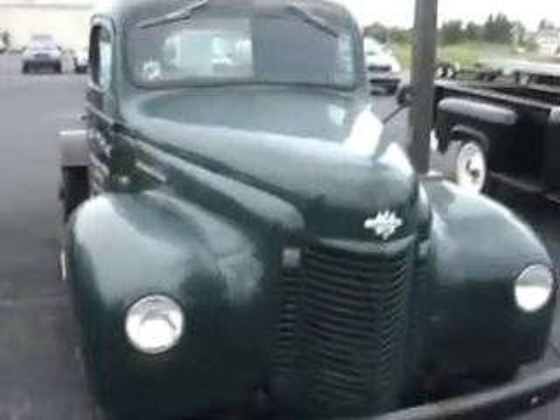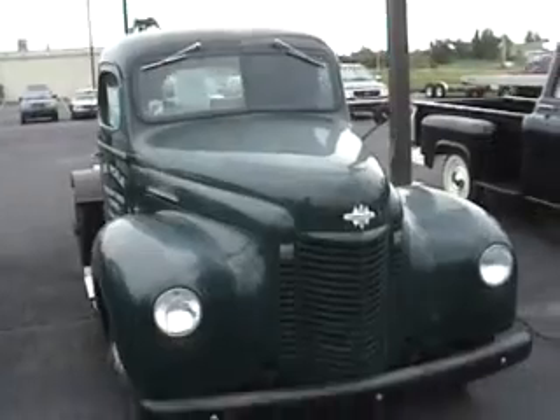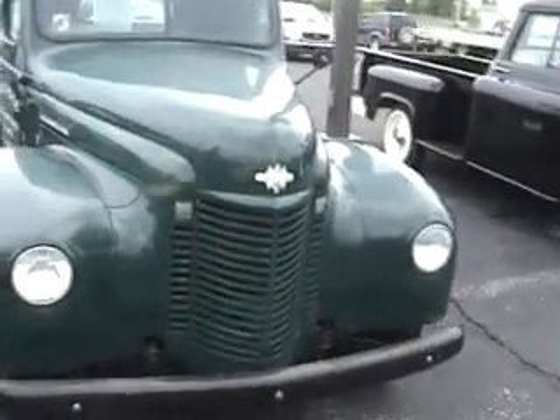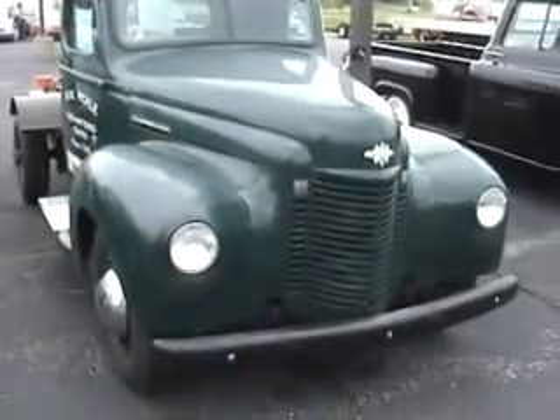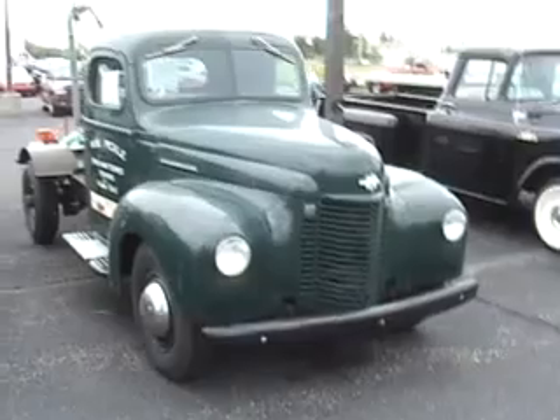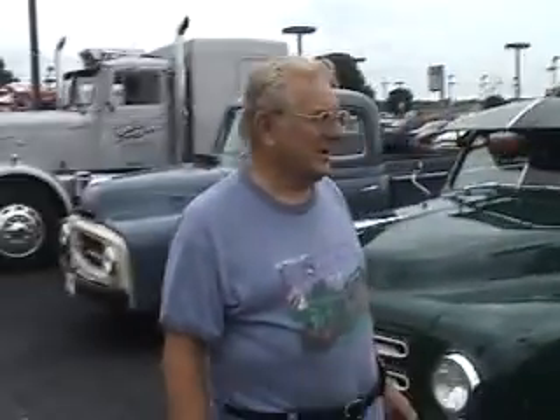How long have you had the truck? Probably 15 or 20 years. I just really got serious about restoring it about three years ago because I knew the national show was coming to Hutchinson and I wanted to have it done for it. What did you need to do to it? Oh, just paint and reconditioning and tires — all kinds of little work: brakes, generator, starter, carburetor, fuel pump. Lots of work.